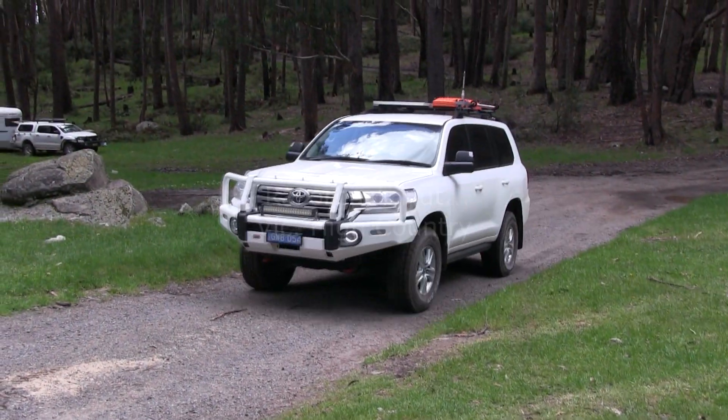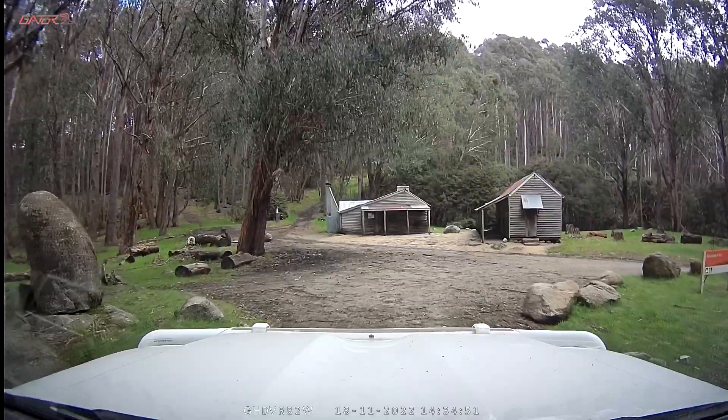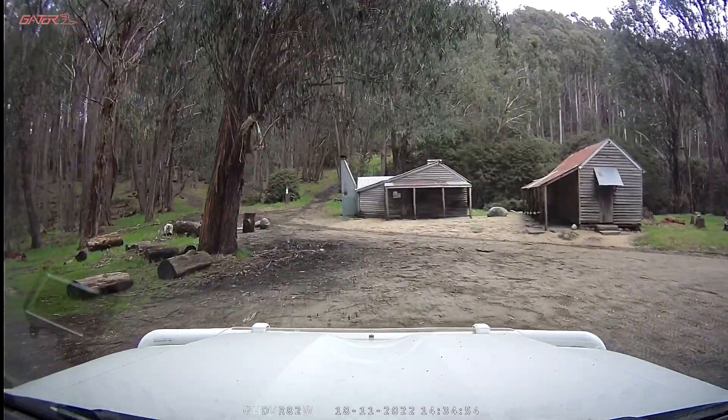We then moved across the ranges and visited Razorback Hut. Razorback Hut is one of the many huts throughout the High Country.